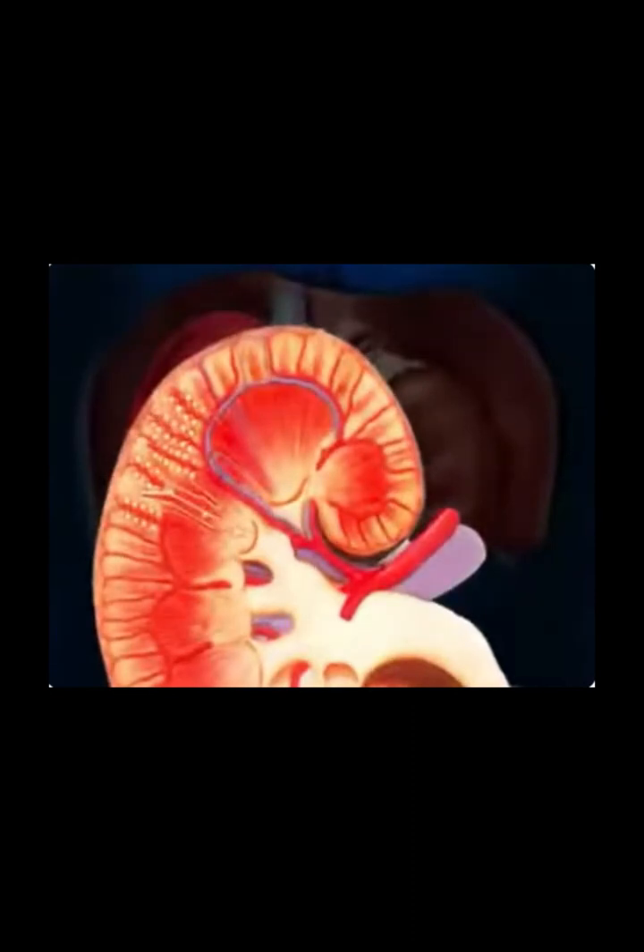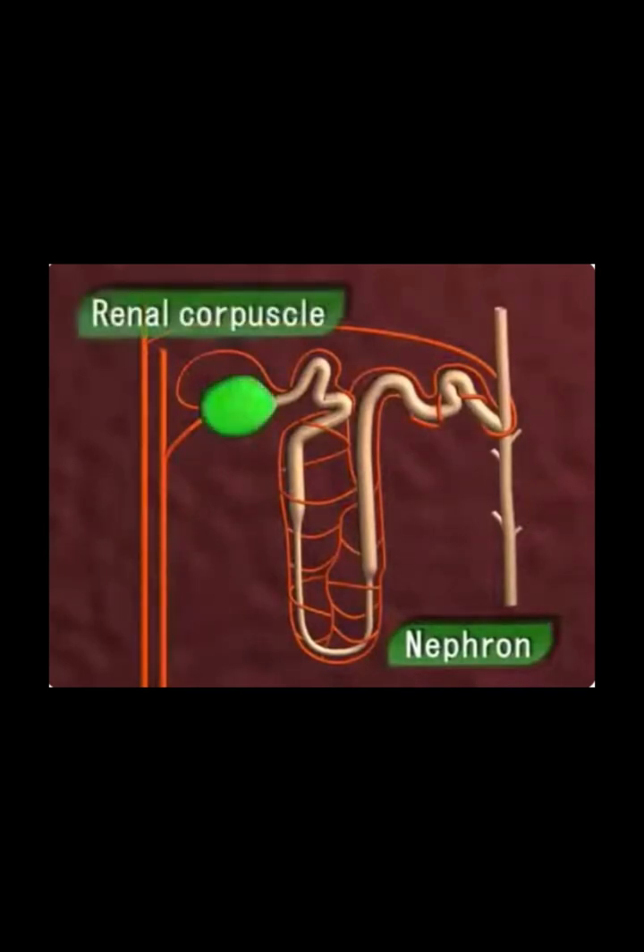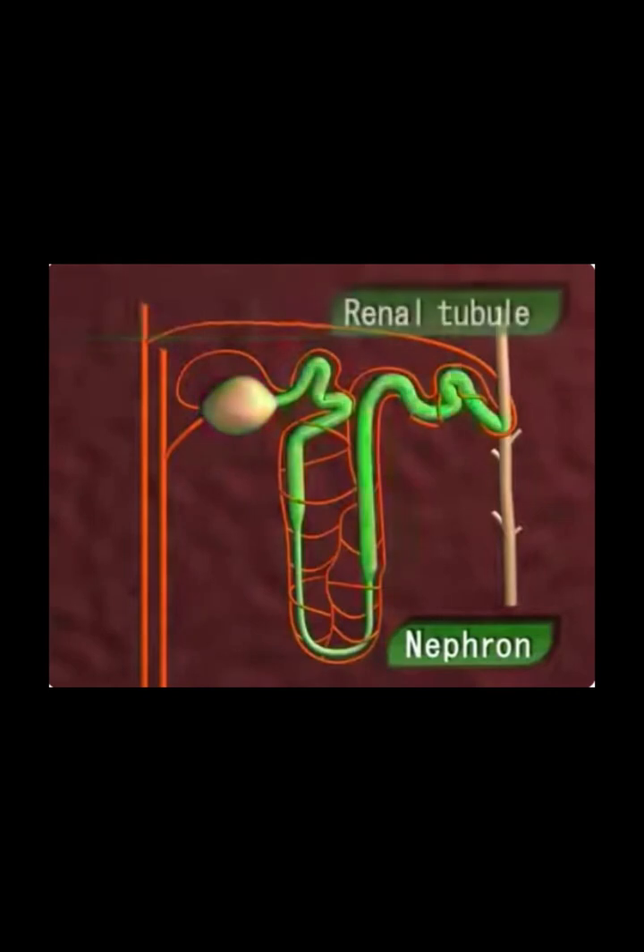The kidney contains tiny filters called nephrons. The cortex and medulla together comprise millions of such nephrons, all packed together. The nephron is the structural and functional unit of a kidney. Each nephron consists of a renal corpuscle and a renal tubule.